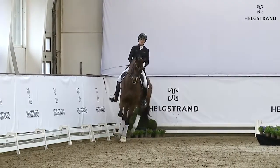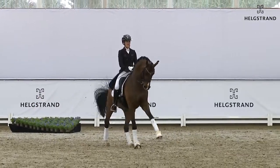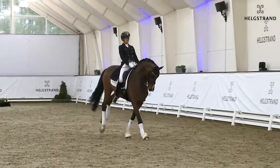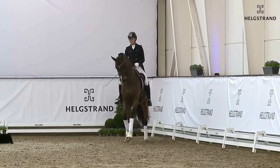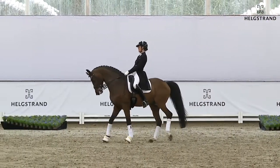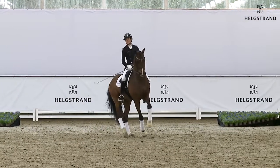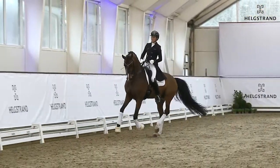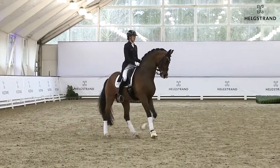We also see here the one-tempis — look at the way he really jumps into them, really nice, really high quality. And in the pirouettes, you can see how the horse really starts sitting. He's so much stronger now with really nice pirouettes, always active. Very good, presented by the rider — and again here to the left, yes, very good, super.